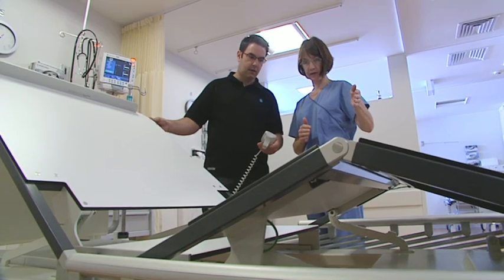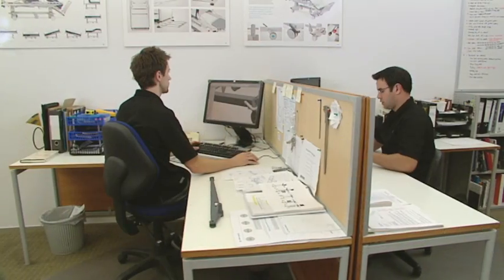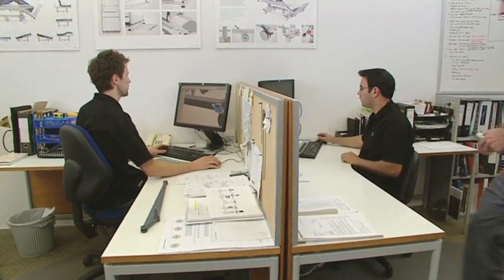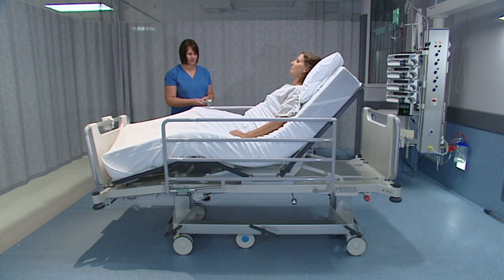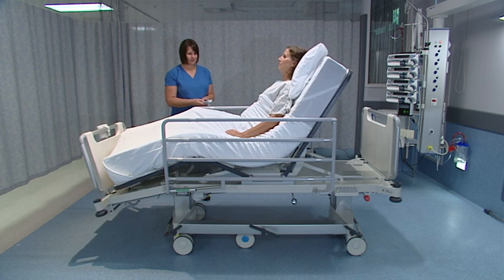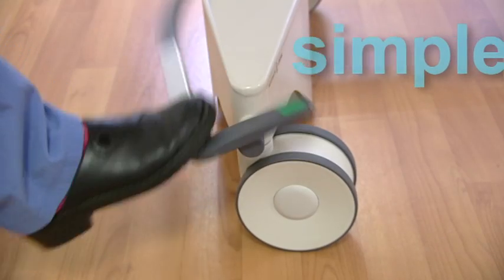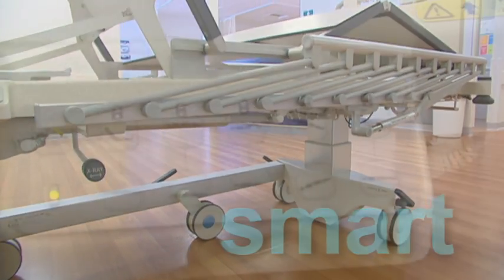Working alongside medical professionals, Howard Wright's design team is focused on designing products to make human care easier. Our products aim to reduce patient handling, maintenance costs, and be intuitive and simple to use. We sum up these design values as simple, smart, and human.